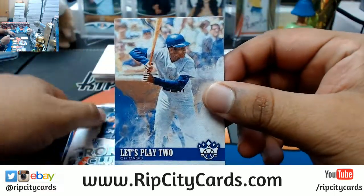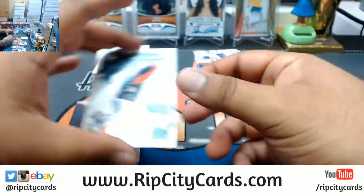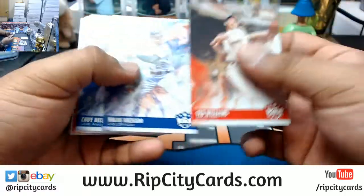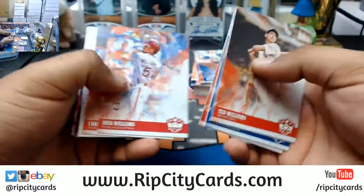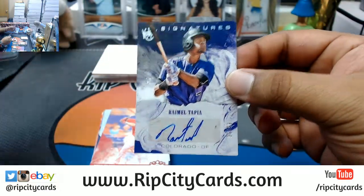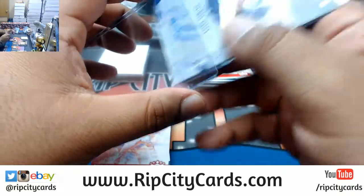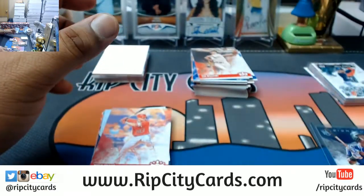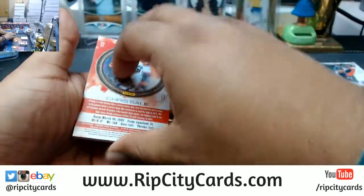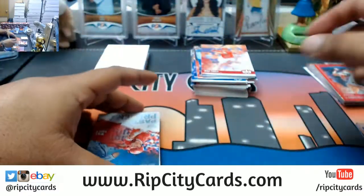Let's play the name variation. Bryce Harper Trophy Club. There's an auto for the Rockies - Rymel Tapia, numbered to 99. Chris Sale portraits. Got a little something but I need to random here. We got Mickey Mantle Yankees, Mike Trout Angels past and present insert. I will random that at the end of the break along with anything else I need to random.